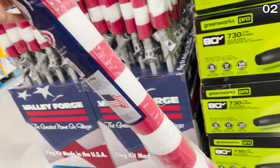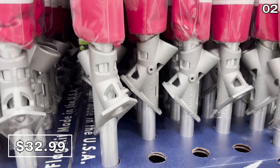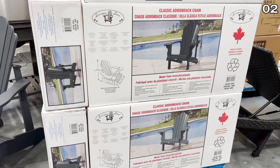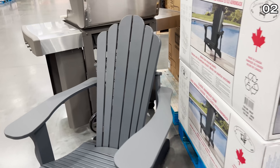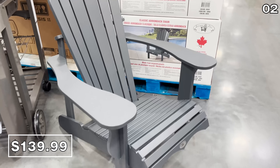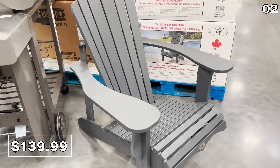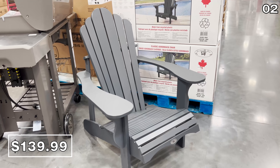In the number two spot, it is an American flag kit for $33. These are made in the USA and have a really nice build to them. So do these Adirondack chairs for $140. These are incredibly popular and equally difficult to find in stock during the warmer months, so this is an off-season buy that I would highly recommend right now.